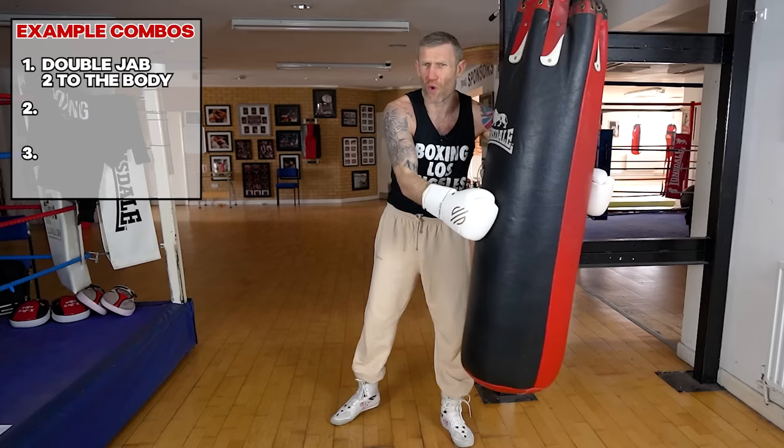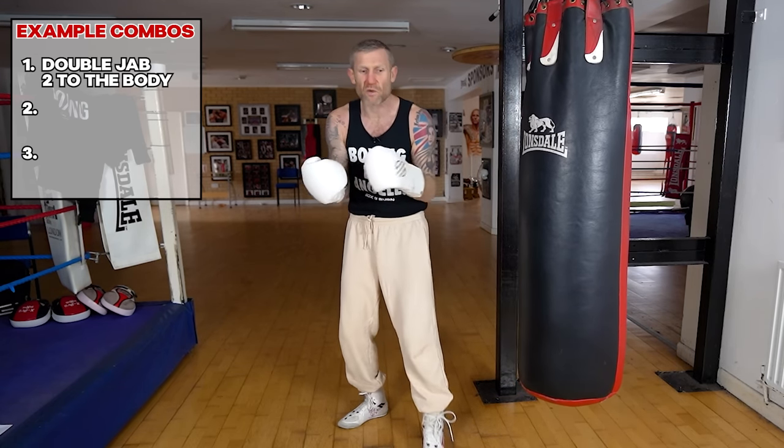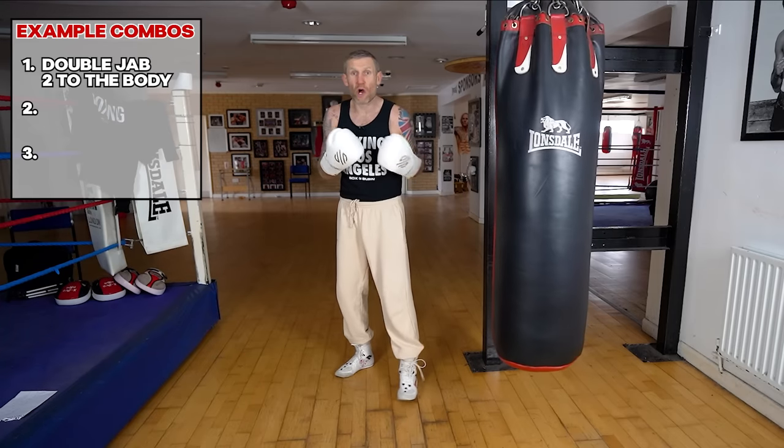We're not going 100 miles an hour, we're not getting exhausted — because when you start getting exhausted, that's when you start making mistakes and getting into bad habits. So keep it nice and relaxed.